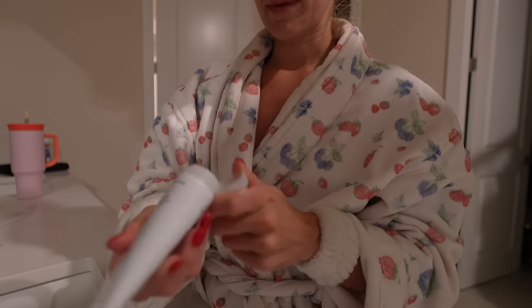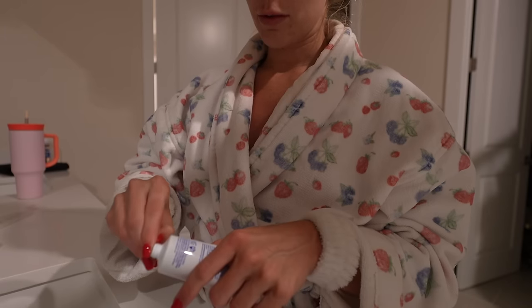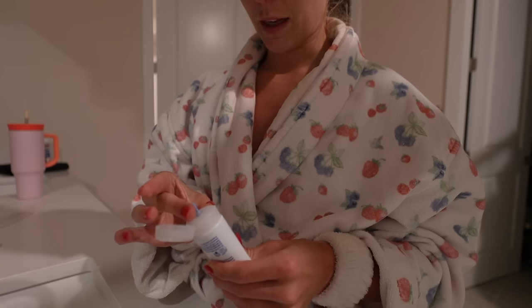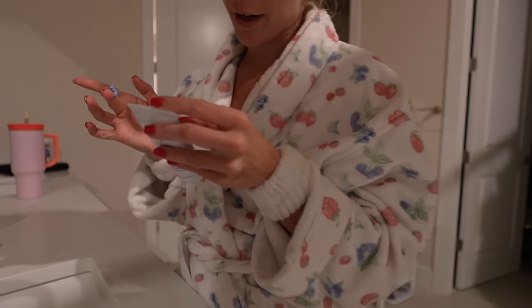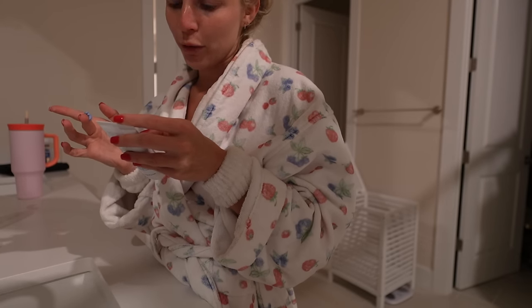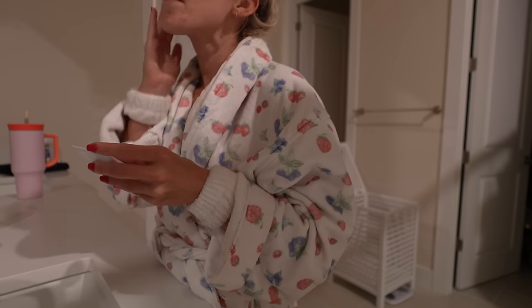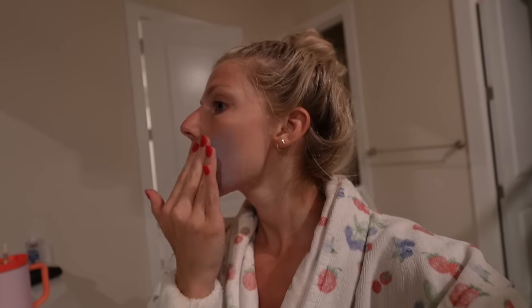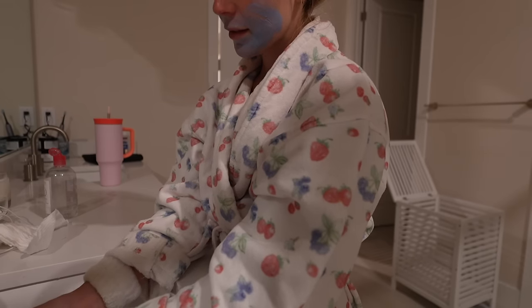This is a complexion clearing mask and I haven't used it yet, but I'm wondering if it would be good for my skin right now. It says to clean the skin before applying, cover the entire targeted area with a thin layer twice a week, leave on for 10 to 15 minutes, and remove with warm water, moist towels, or cotton pads. I'm going to try it — I do practically my entire face because my entire face hates me right now.